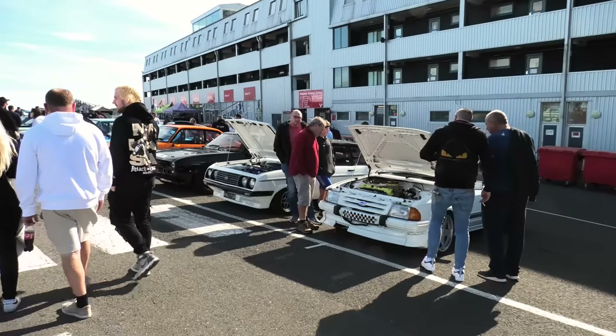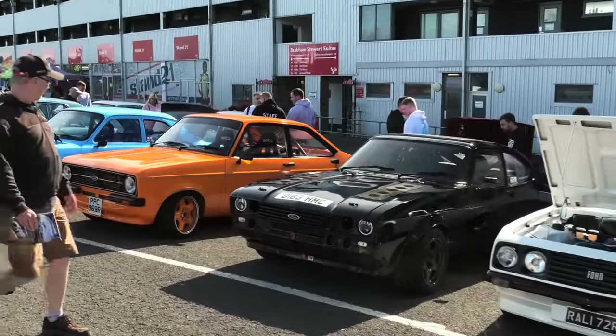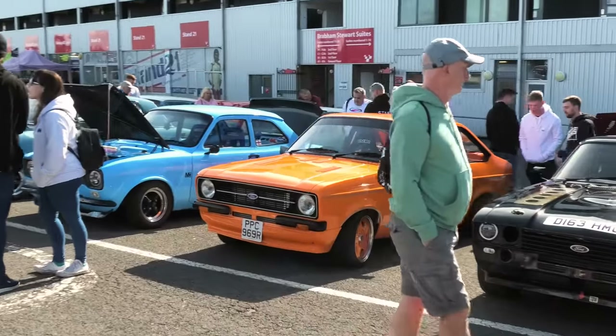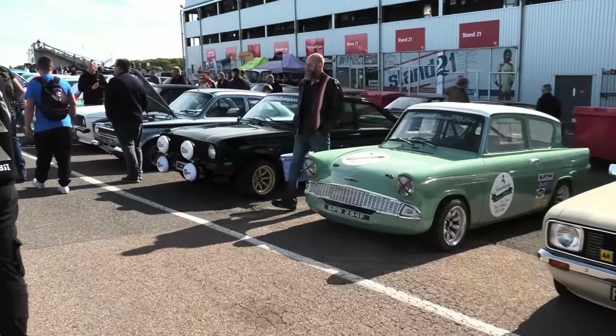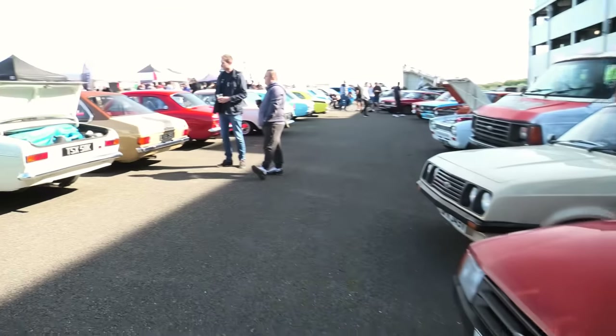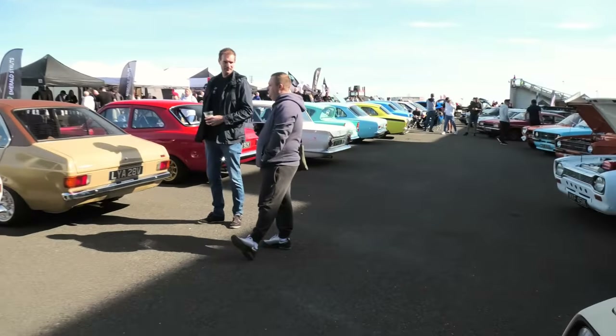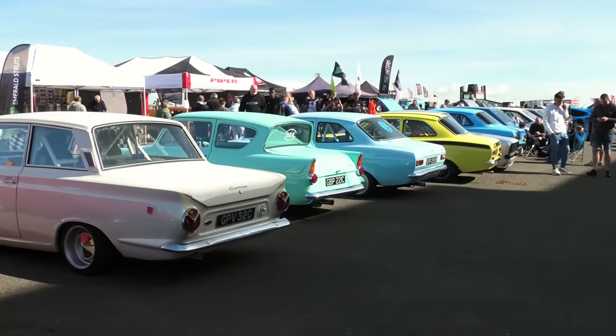Further on in the main section of the show, we have the largest line-up of Escorts with a Capri in the middle that I have ever seen. Mark Is, Mark IIs, a few Mark IIIs. We have Hayabusas, Duratec STs, Cosworth engines, Twin Webers, turbos, straight-cut gears — all sorts of variants of the Escorts, the Anglias, the Cortinas.